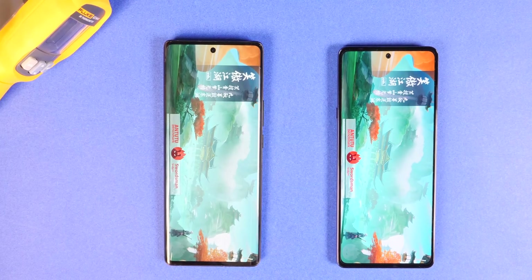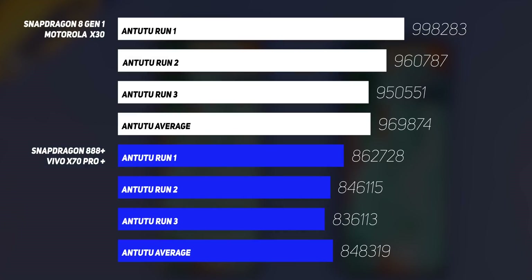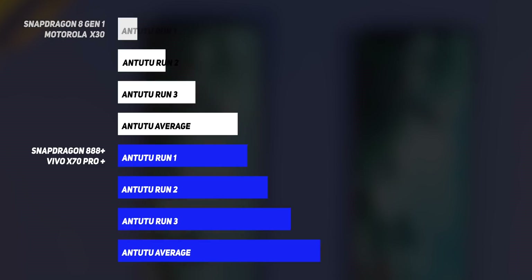Our first test is the AnTuTu benchmark. We ran it three times to see how scores average out, and while the Snapdragon 8 Gen 1 almost touches the 1 million score mark, its average score was just 12% better than the Snapdragon 888 Plus. The breakdown reveals the GPU creates a bigger difference than the CPU on the Snapdragon 8 Gen 1.